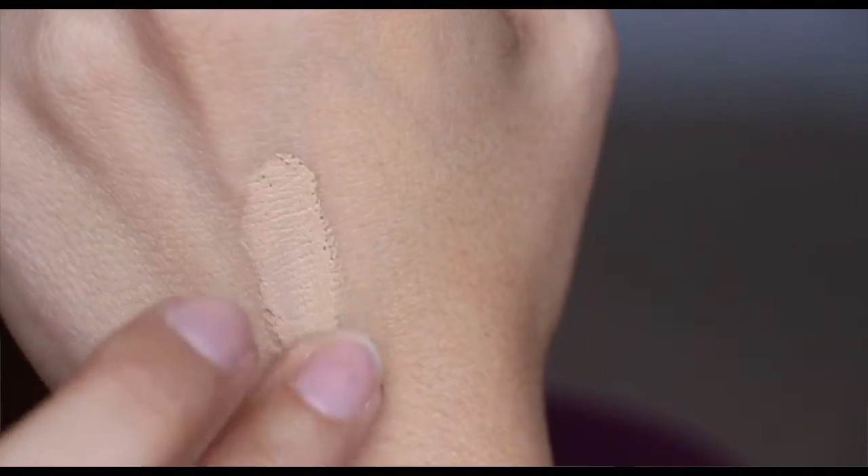Then I got a new Tarte Amazonian Clay Full Coverage Foundation. This one is in the shade Light Medium Sand and it says it was for light to medium skin tones with yellow undertones. But it's really, really light for my skin tone. I'll show you a little swatch of it — I'm going to return it and exchange it for another shade. I have a darker one but it's too dark, and then this one is really too light.